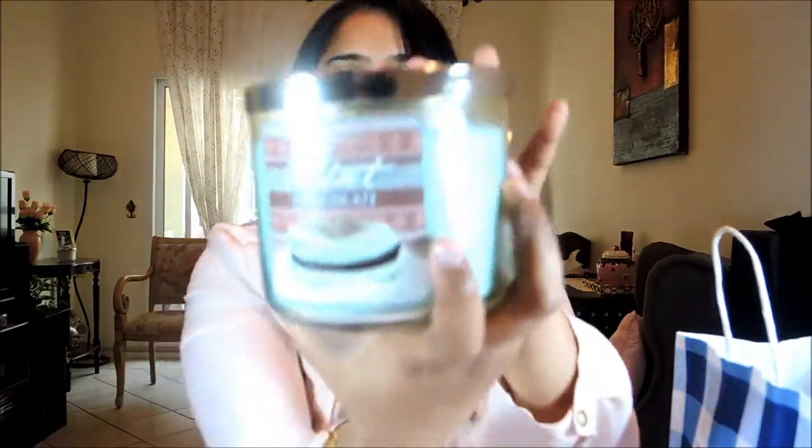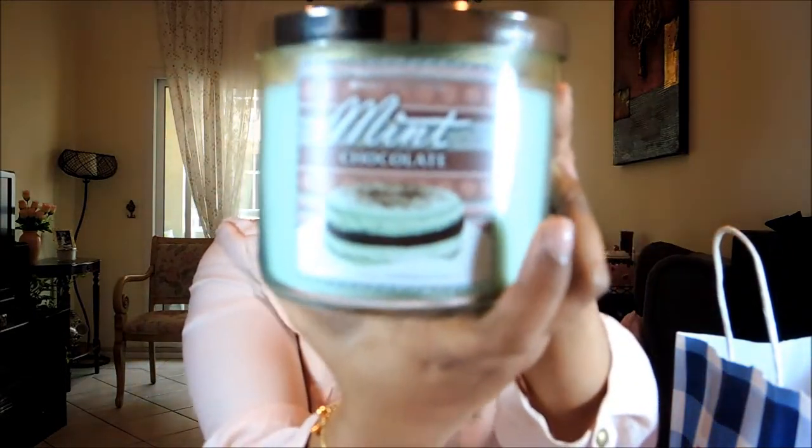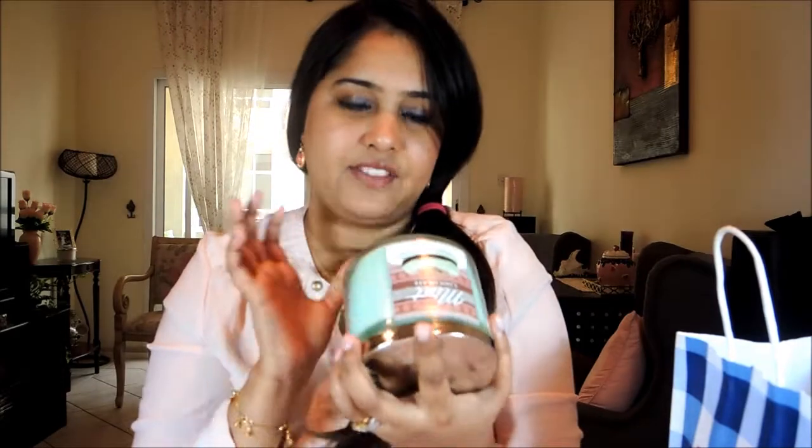This is Mint Chocolate, also 90 dirhams. It smells like a rich creamy peppermint bar with dark chocolate chips — not just a hint, actually a good amount of dark chocolate chips. I bought two of these and got the third one free.